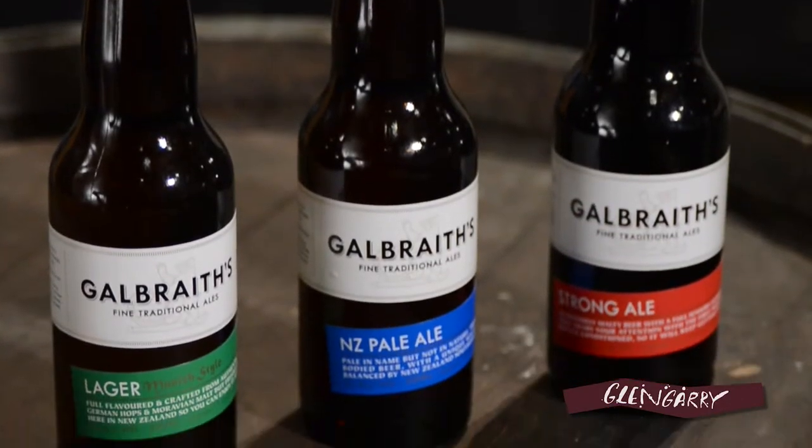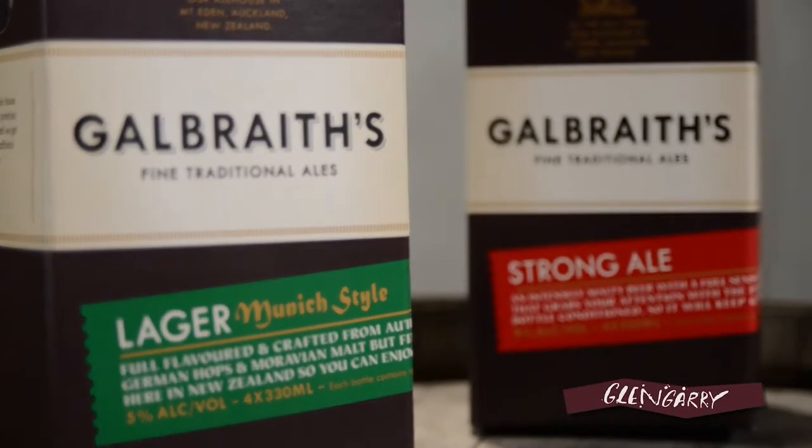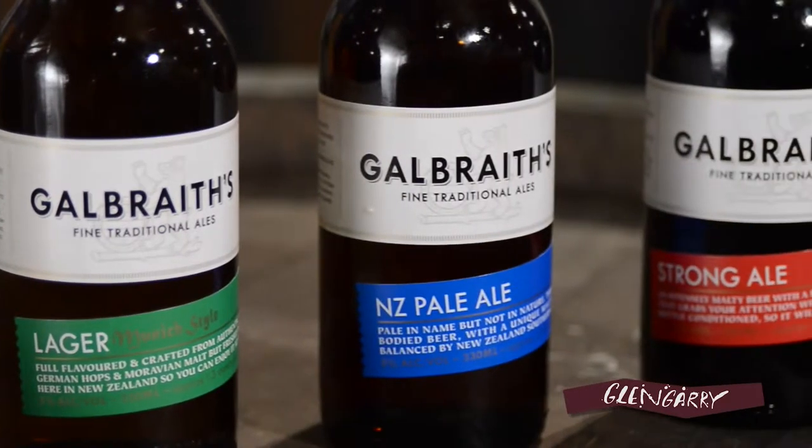Hey, I'm Matt from Glengarry Grey Lynn, award-winning bottle shop, and today we're going to be looking at the Galbraith range of beers. Today we have an old classic, the Galbraith Munich Lager. We have their Strong Ale, a new one in the pack, and we also have another new one, the New Zealand Pale Ale.